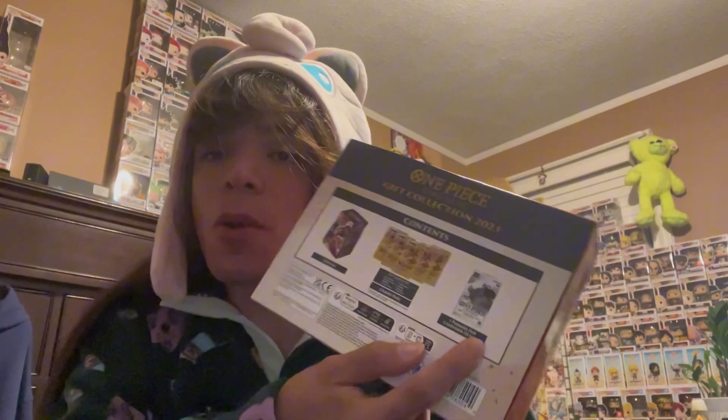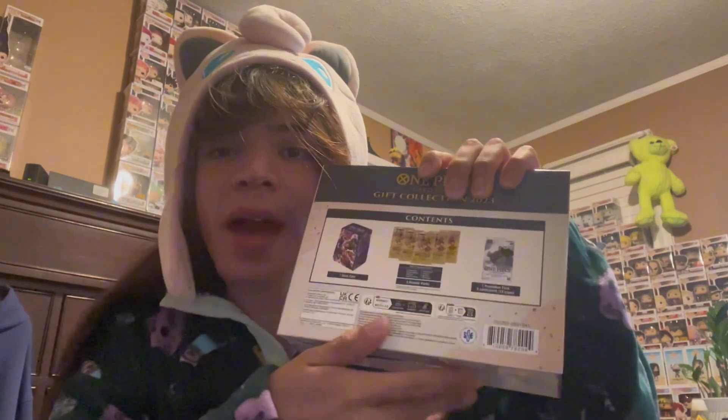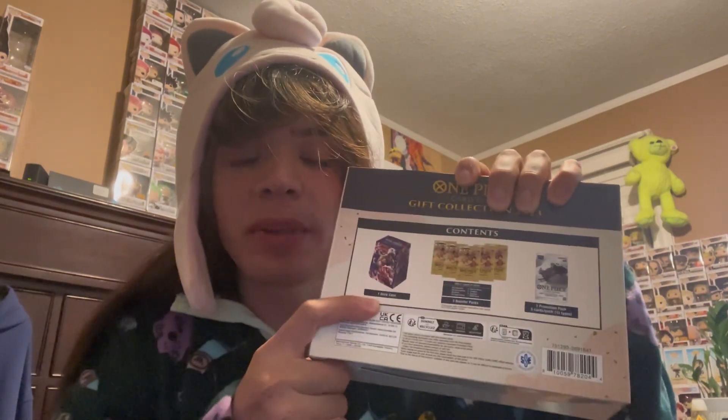Hey guys, it's your boy P Money, and today I have the One Piece Gift Collection 2023 box, which contains one promo pack with three promo cards inside of it, then five booster packs, and one deck case to put your cards in. This is my third time opening this.